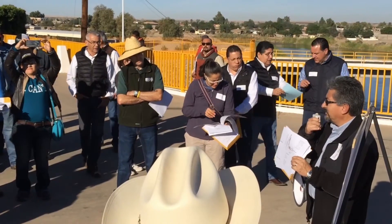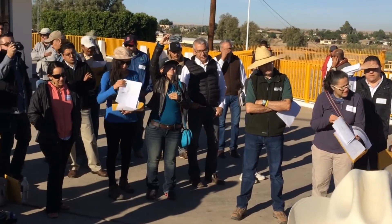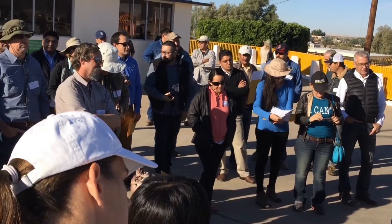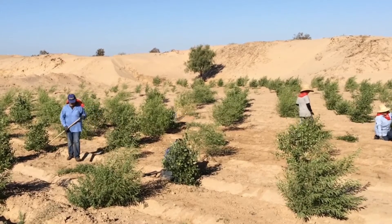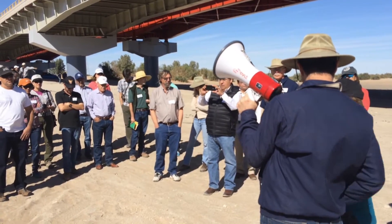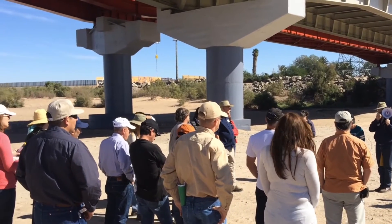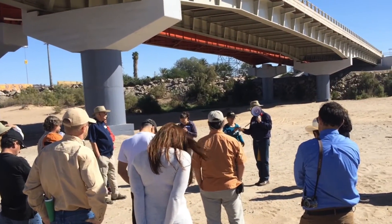The National Water Commission from Mexico made a presentation about the strong commitment of the government of Mexico towards the restoration of the Delta. Later on we visited the restoration site in Miguel Aleman to see the progress at the site. Then we went to the San Luis-Rio Colorado bridge, especially to talk about the community engagement in restoration and the interest of the city to continue with these efforts.